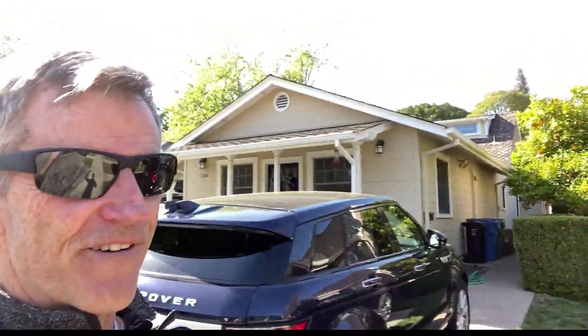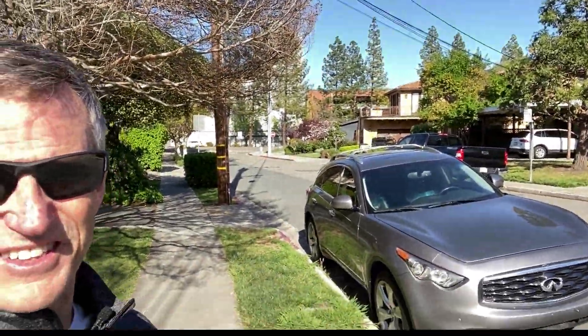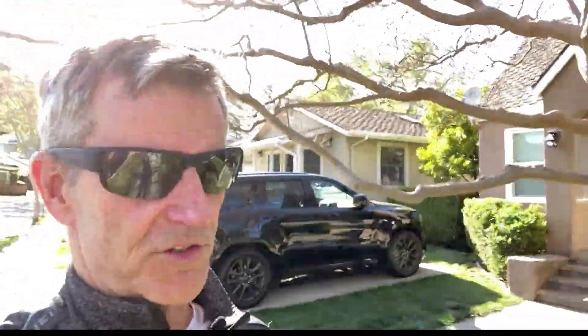These homes, as you can see, are cute as can be, and they are literally — let me walk a little bit further — just a hundred yards from the downtown area of Walnut Creek, where all the restaurants, movie theaters, sidewalk cafes, bars, and all the fun is.